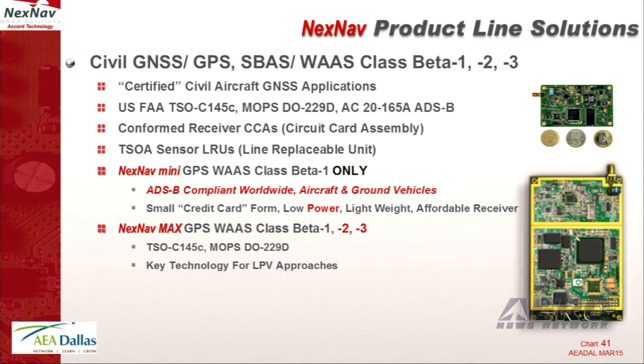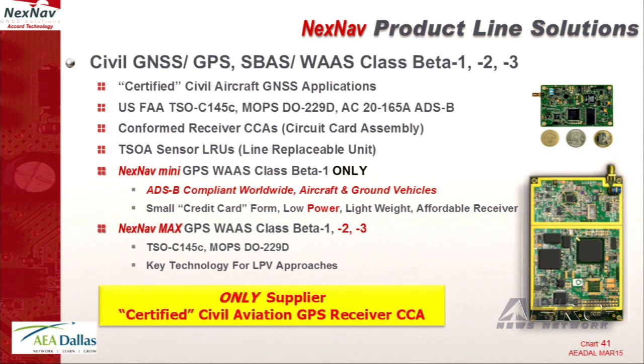Right now we have a dedicated ADS-B solution. It's a TSO 145C beta-1 only, born of the requirement for ADS-B to get the price down, but it's also a very capable navigator. It does everything else you would want, down to supporting LNAV and baro-aided VNAV. We also do the LPV card, which supports beta-1, 2, and 3 — more integrity and a little more accurate. And we're the only people who supply certified CCAs to the industry. Our solutions are found embedded, hosted, or as an LRU in certifications and STC applications, expanding every day.